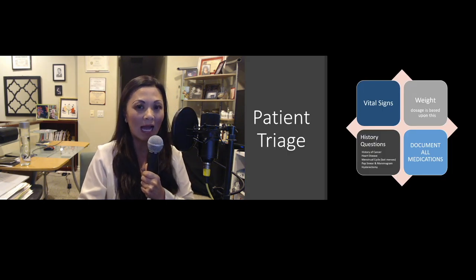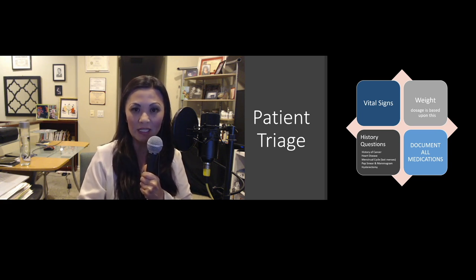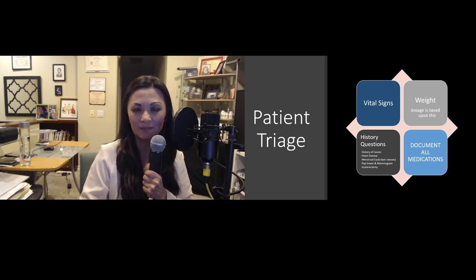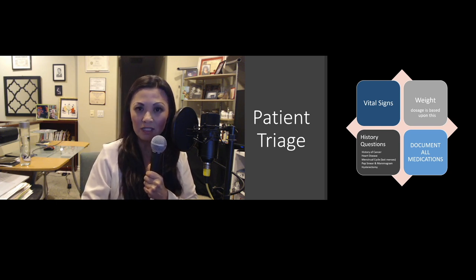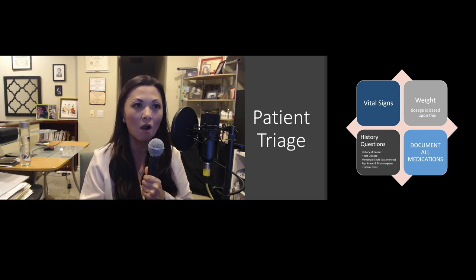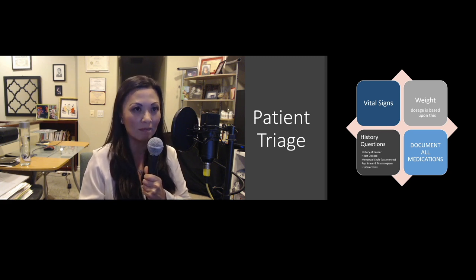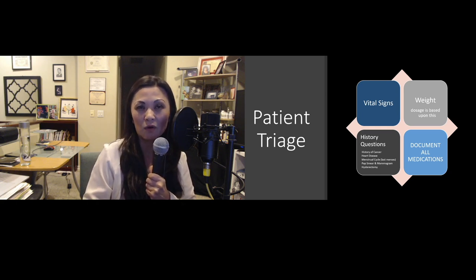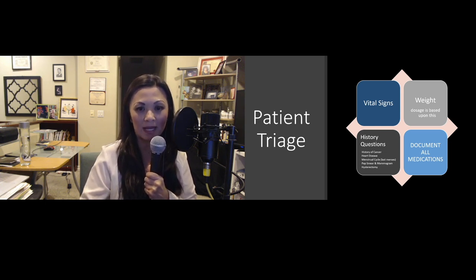Male post-labs are usually done within four to six weeks — four weeks if they do not feel any difference, six weeks if they do. Patient triage includes always taking vital signs before administering pellet therapy. We weigh our patients and review their history, questionnaire, any history of cancer, heart disease, menstrual cycle, pap smear, mammogram, or hysterectomy. The dose is based upon their weight, and please document all their medications.